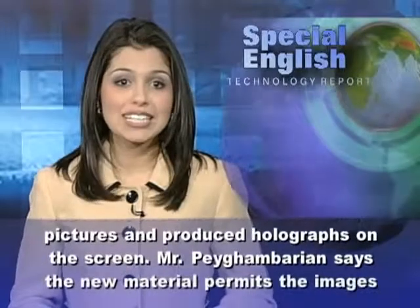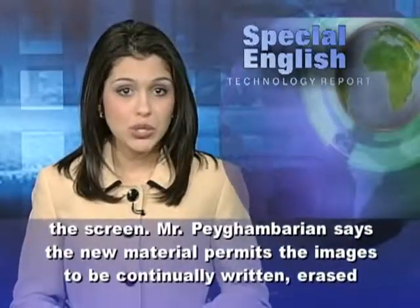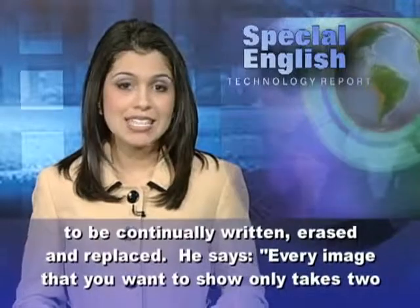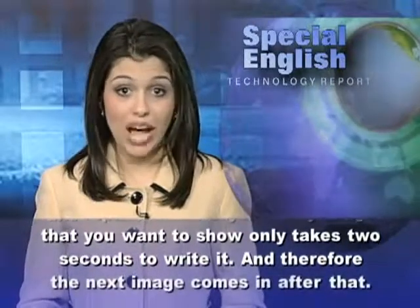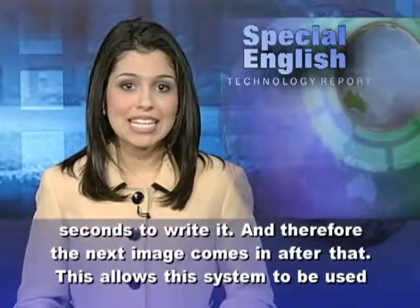Mr. Pagambarian says the new material permits the images to be continually written, erased, and replaced. He says every image that you want to show only takes two seconds to write it, and therefore the next image comes in after that.